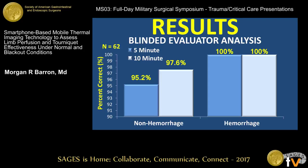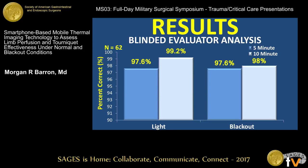In our qualitative assessment using the blinded evaluator analysis, at the earliest two time points — 5 and 10 minutes — we had high rates of accuracy, with up to 100% noted in the hemorrhage group. This remained true for our other variable, lighting conditions, where again the 5- and 10-minute time points showed very high rates of accuracy, and as time points increased, accuracy improved.